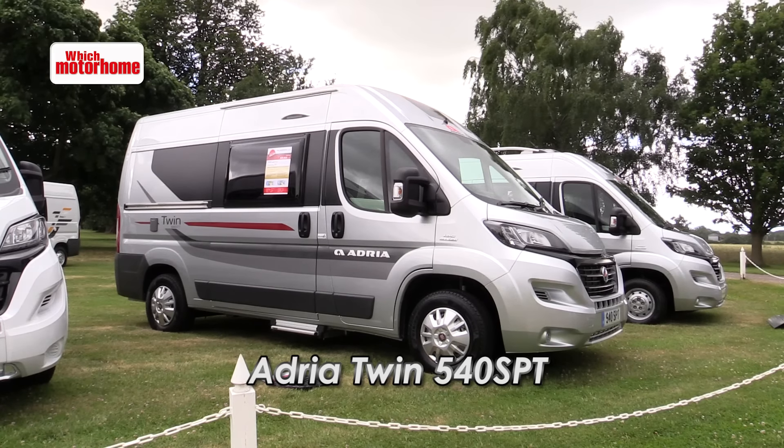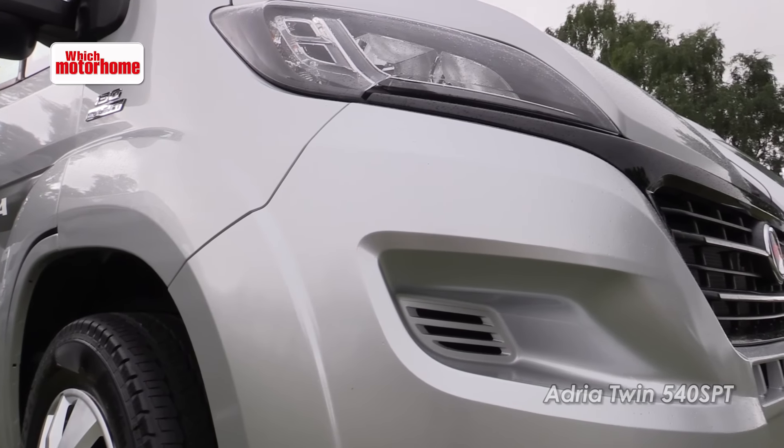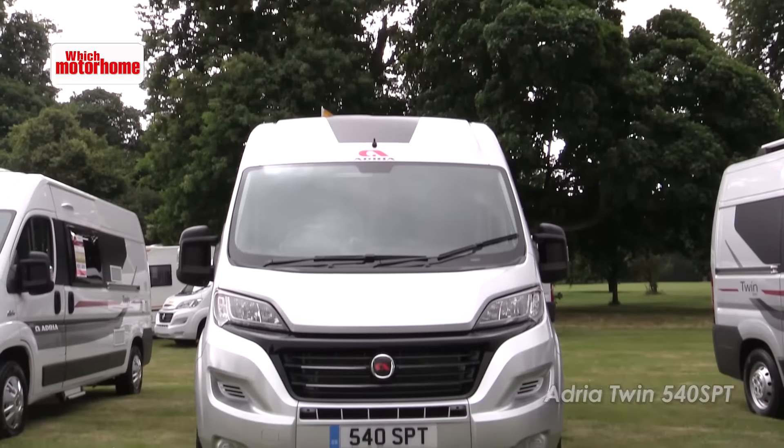Adria have done well with their van conversions in the UK in the last year and their range extends to four models this season. Let's take a look.